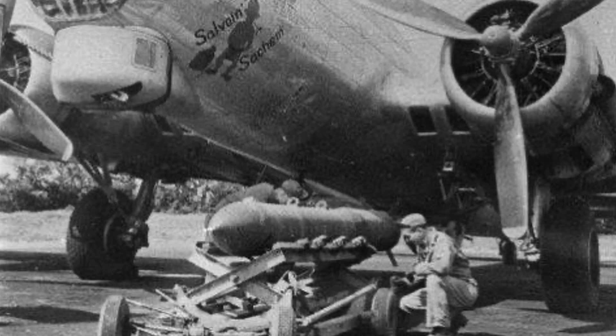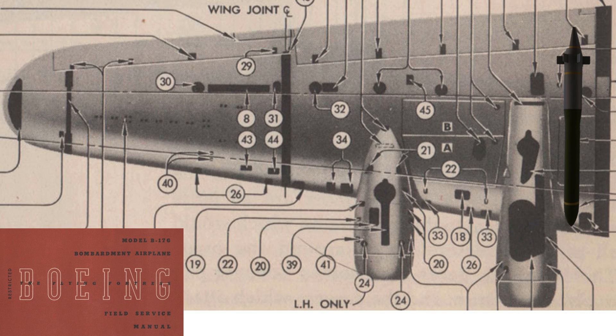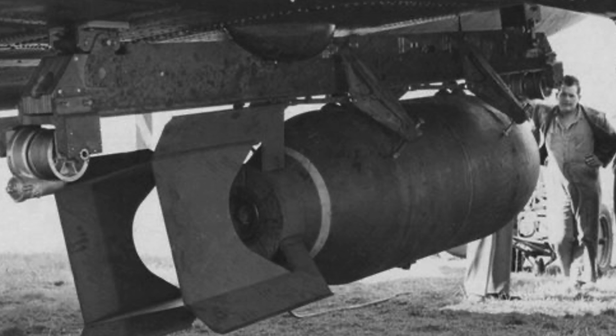The B-17s were the bombers designated to carry the Disney bombs. The Disney Swish was too long for the B-17's bomb bay. Two Disney Swish bombs are loaded under each wing at the external racks located between the inner engines and the fuselage at the wing root areas.